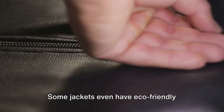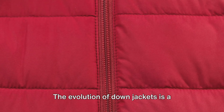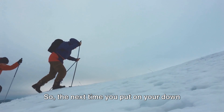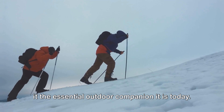Some jackets even have eco-friendly designs, using responsibly sourced or recycled down. The evolution of down jackets is a testament to how innovation can transform a simple idea into a life-saving piece of gear. So the next time you put on your down jacket, remember the years of innovation and refinement that have gone into making it the essential outdoor companion it is today.